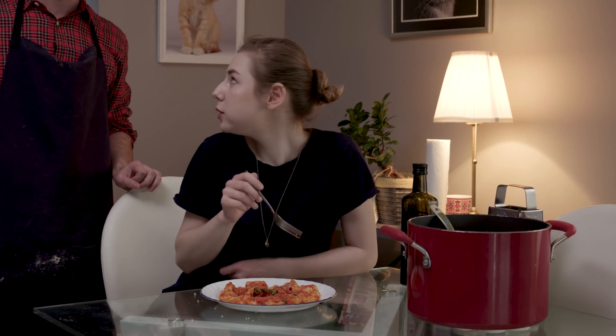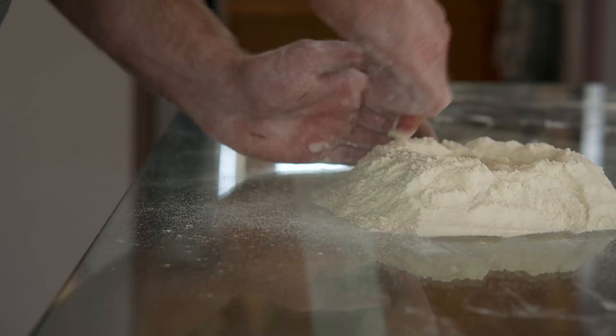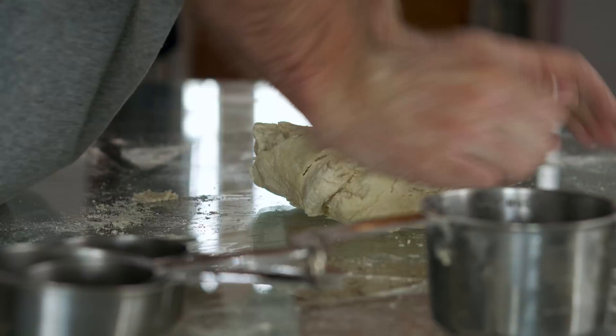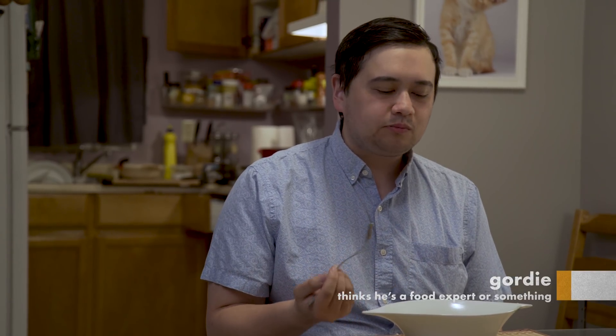For me personally, I'd want it to be a bit softer, but it doesn't matter — I'm not a food expert. I'd give it, like, a 5.75 out of 10. Out of 10? Really? That's, like, literal garbage. Literal garbage would be two.